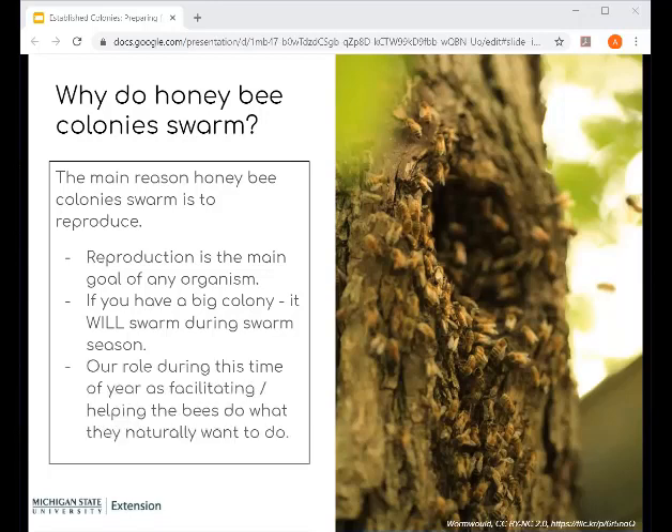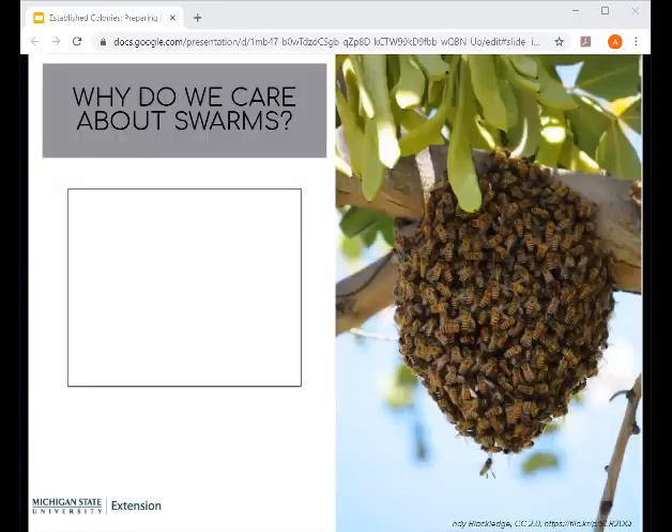There are reasons why we care about swarms. One big reason is that it represents money in lost bees — you've spent all this time getting bees through the winter, and then you lose half of them to a swarm. That swarm is essentially another colony you have lost, and you're also losing honey production from having fewer or less robust colonies.